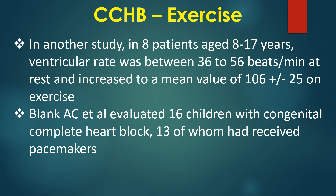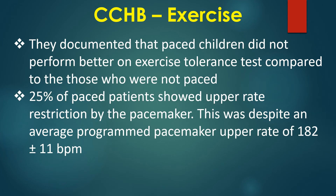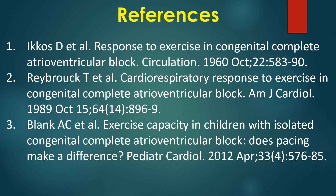Blank and colleagues evaluated 16 children with congenital complete heart block, 13 of whom had received pacemakers. They documented that paced children did not perform better on exercise tolerance test compared to those who were not paced. 25% of paced patients showed upper rate restriction by the pacemaker, despite an average programmed pacemaker upper rate of 182 ±11 beats per minute. Here are a few important journal references.